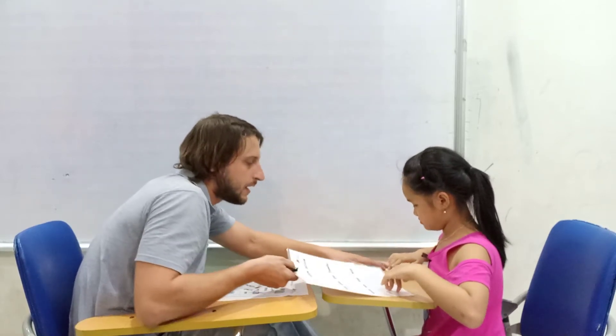So, are you ready for the test? Yes. Here we go. Please. Read the words and match them with the pictures. Please.